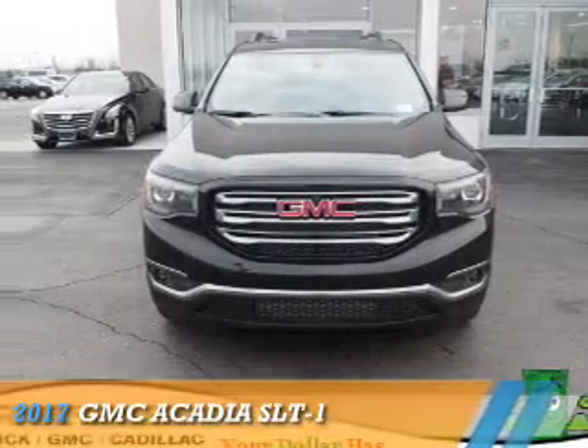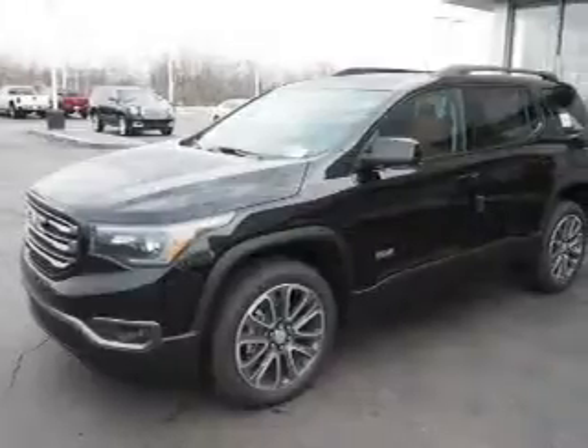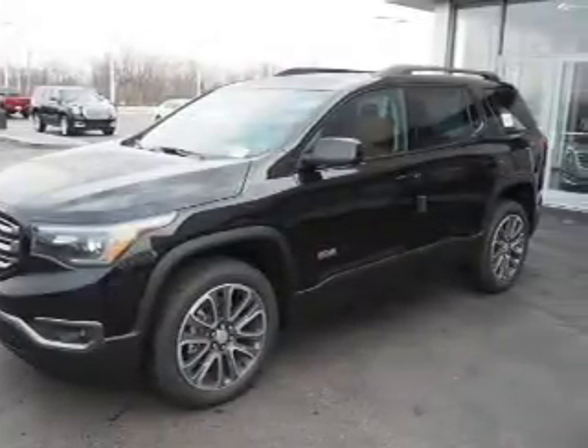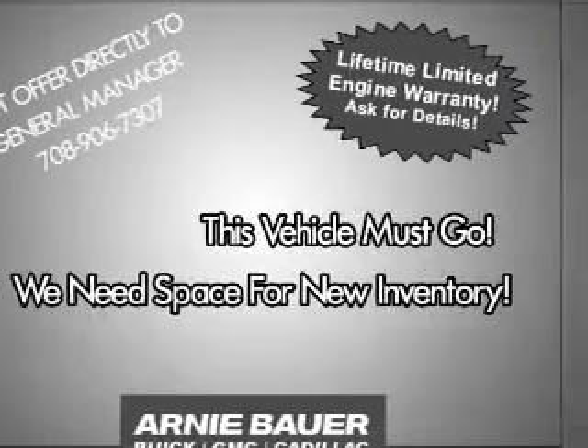Presenting the 2017 GMC Acadia. It's powered by all-wheel drive, a 3.6 liter 6-cylinder engine, and an automatic transmission. The features include electric trunk,